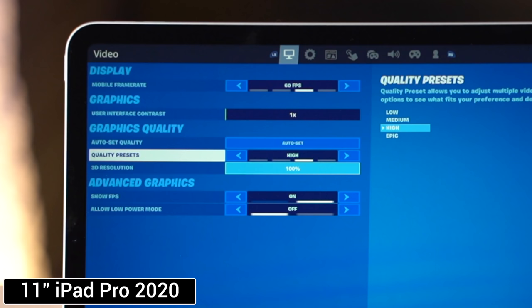Hopefully this video helped you decide which iPad to buy for gaming, and we'll have links to the best deals on each of these iPads in the description below. If you don't care that much about gaming, check out our full comparison between these iPads.